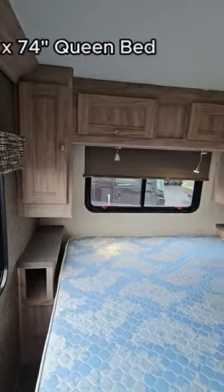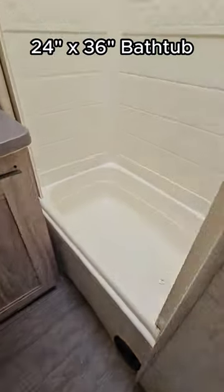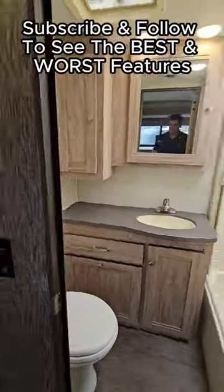The master bedroom offers a queen bed and tons of storage. There is even a bathtub in the bathroom, but don't expect adults to be able to fit.